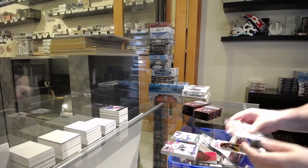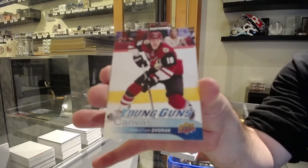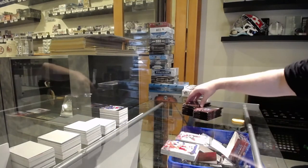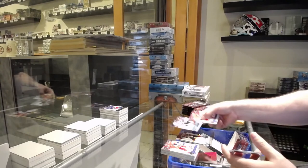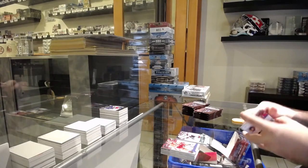Young guns canvas, Christian Dvorak. Alright, next question: who's gonna have the best sophomore season this year? Young guns of Dillon Dube for the Coyotes. Who do you guys predict is going to have the best sophomore season?